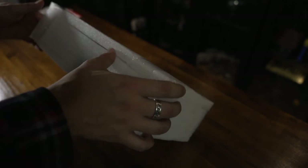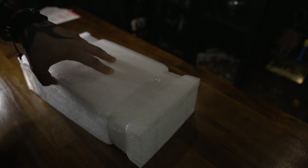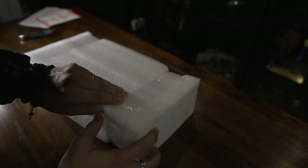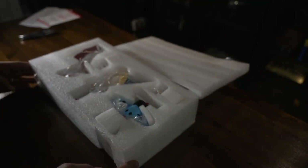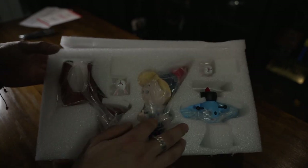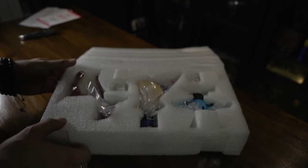It looks like it's just taped closed here — this looks like the top, it's got a seam. I'll go ahead and cut that tape carefully. Inside we've got Hermie, the Misfit Plane, two bunnies, and Rudolph. They're packaged pretty well with little blocks of styrofoam in each one holding them in place.